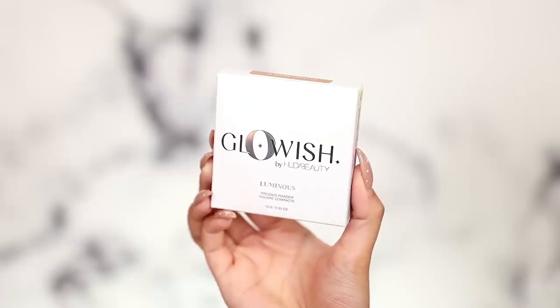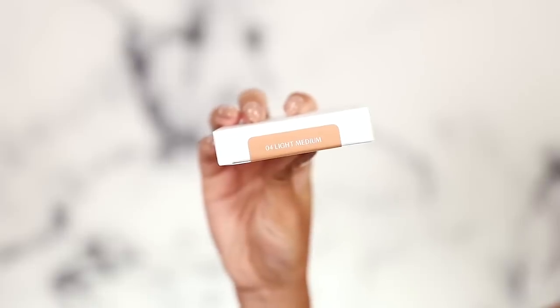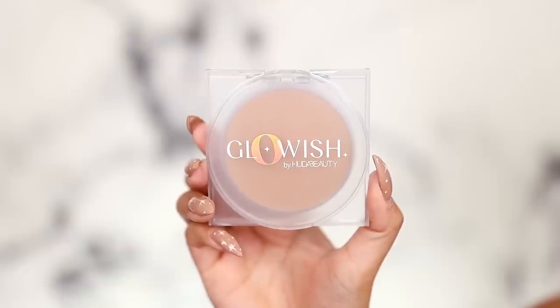Hey, what is up! Today we have some new GloWish — I have the brand new powder. If you don't know, GloWish is like a collection within Huda Beauty's makeup line, more on the natural side of things with a skin-type finish. They released a luminous pressed powder that you can wear alone or on top of your foundation.